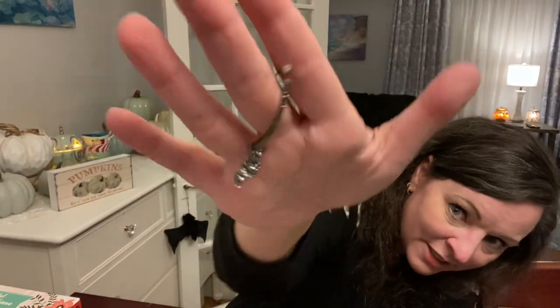At Kohl's I found these really cute bat earrings — I told you I like cute little bats. They're like crystal, kind of hoop-looking earrings with cute little sparkly bats. Nothing scary, they just dangle. I thought they were so cute so I got those.